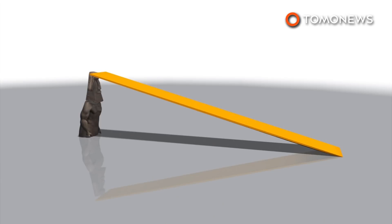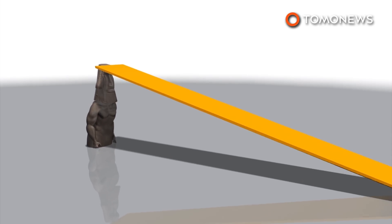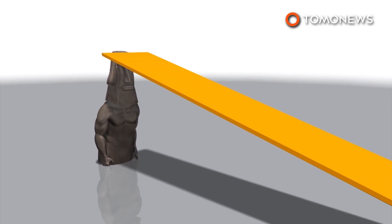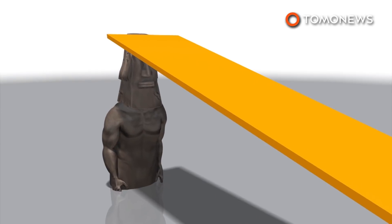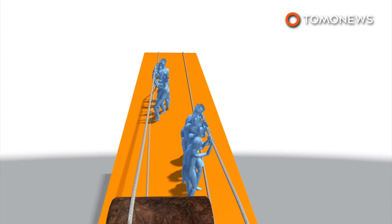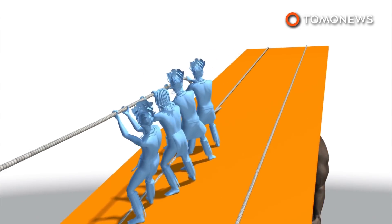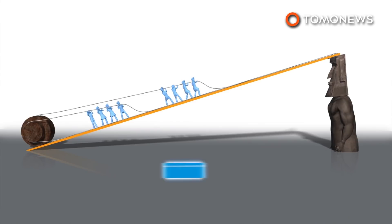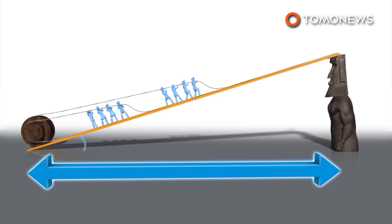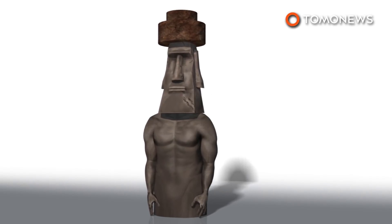After constructing 3D models of the stone cylinders, scientists closely analyzed the details and features of each pukau. They developed a hypothesis that the hats were rolled up to the top of the statues using long ramps with a technique known as parbuckling. Using the 3D models, the team was able to calculate how long the ramp would have to be and how many workers would be required to pull the pukau into place. With the ramp 75 to 328 feet long with an incline of 5 to 20 degrees, a team of 15 people could maneuver a pukau into position.